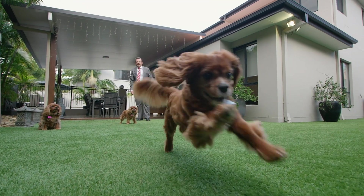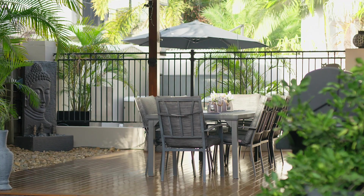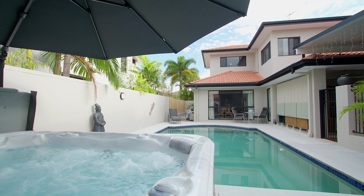With a tropical Balinese influence, the gardens are certainly low maintenance, whilst the pool is perfectly positioned on the northeast corner next to the expansive entertainment area.